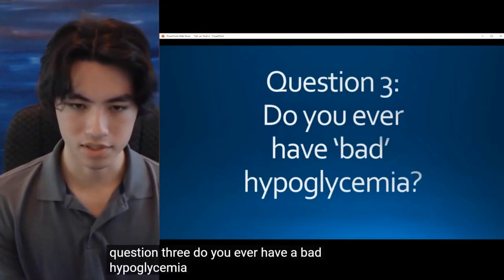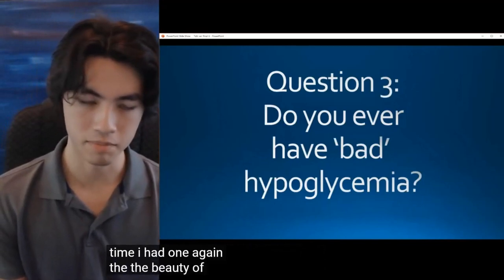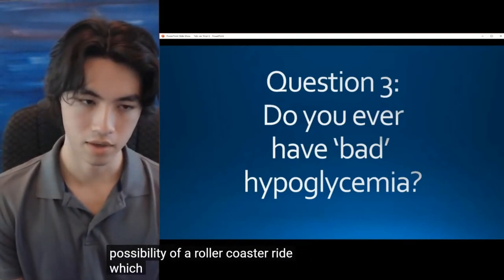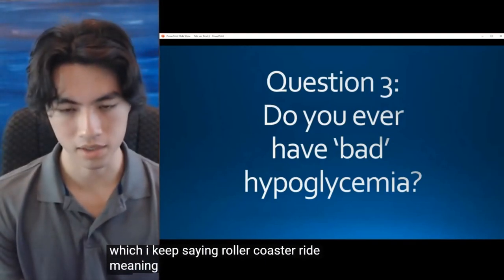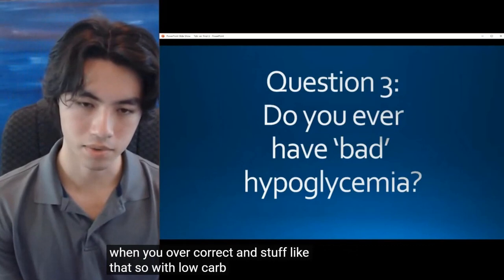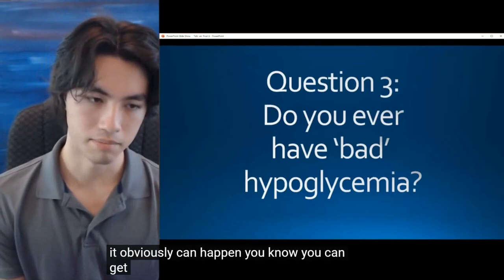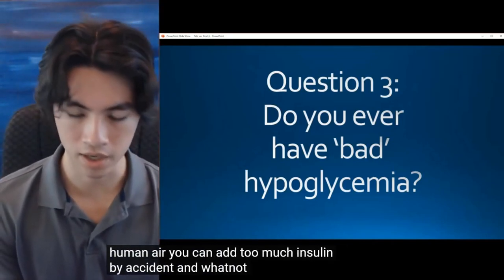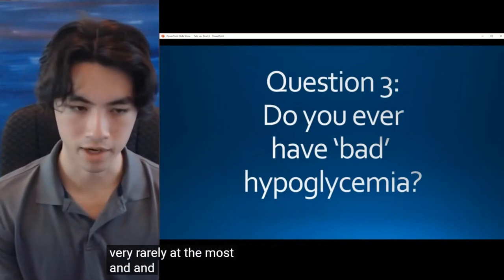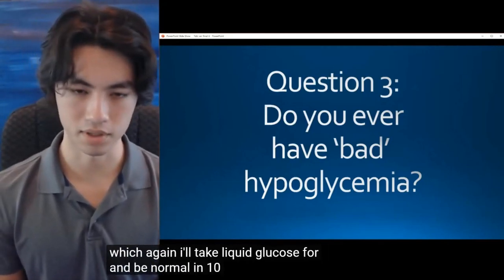Question 3: Do you ever have bad hypoglycemia? I honestly couldn't tell you the last time I had one. The beauty of this low-carb diet — almost the best part of it — is that you remove the possibility of a rollercoaster ride, meaning blood sugar going from 200 down to 50 when you overcorrect. With a low-carb diet it obviously can't happen. You can get human error — you can add too much insulin by accident — but it just doesn't happen that often for me, very rarely at most. A bad hypoglycemic episode for me is probably in the 50s or 60s, and I'll take liquid glucose and be normal in 10–15 minutes.